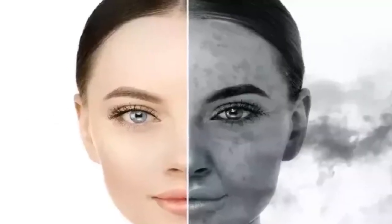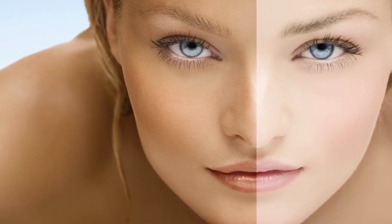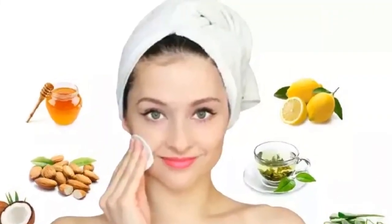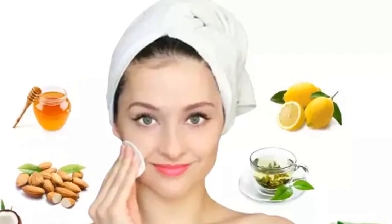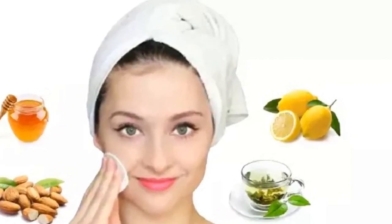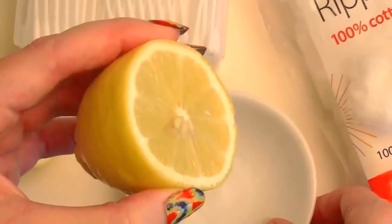The skin is continuously exposed to sun rays, pollutants, and harmful chemicals. The color of the skin is determined by a pigment called melanin; overproduction of melanin leads to dark spots on the skin. It is caused due to stress, hormone problems, and deficiency in nutrients. There are a number of treatments available in the market to get rid of these dark spots, but they are expensive and may cause side effects.